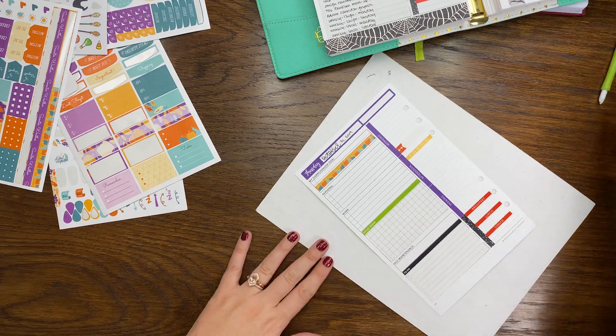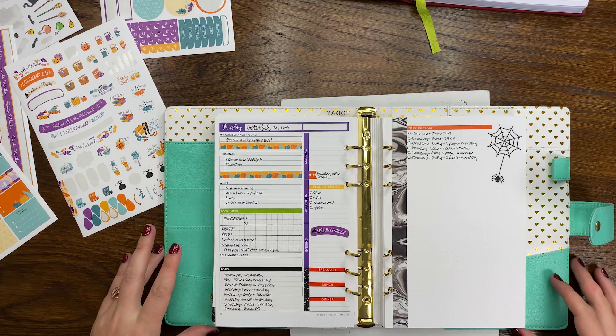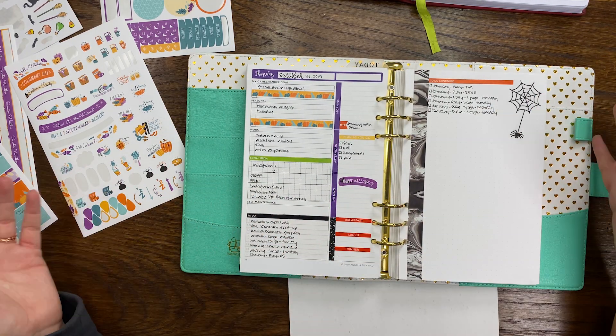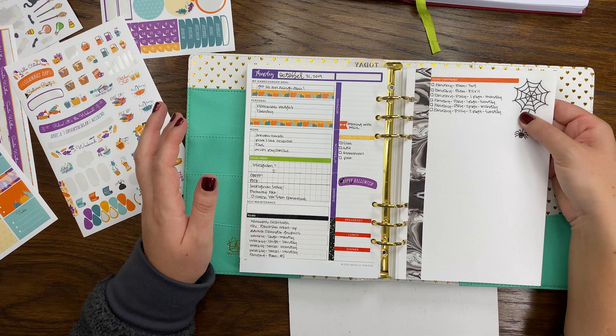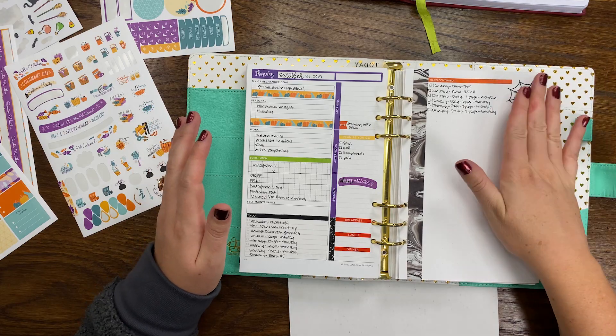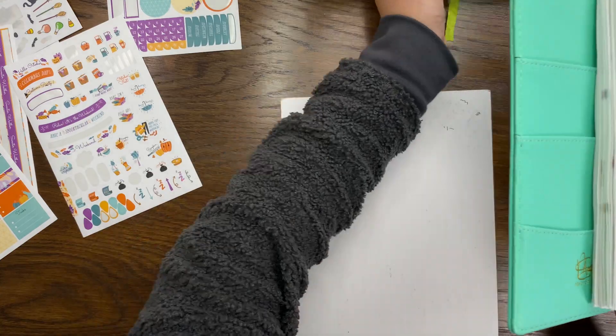I'm just going to go in and write the rest of my things. Here is my daily spread for today. I totally laid this sticker super crooked, tried to peel it up and tore the paper a little bit, but it is what it is. Let's move on to my weekly.